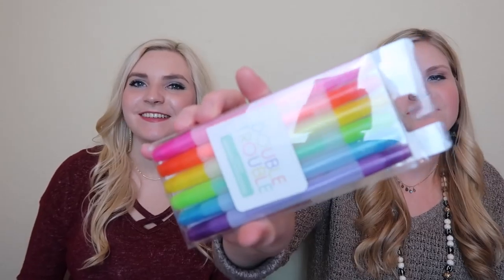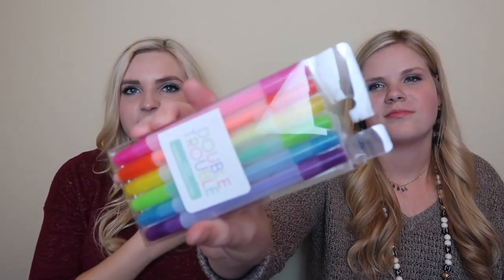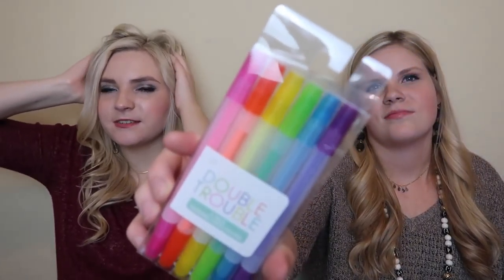Next thing is double trouble - these are six markers and highlighters and they're double-tipped. We also went and got our hair done at Dry Bar today - it's our first time and I'm loving all this volume.